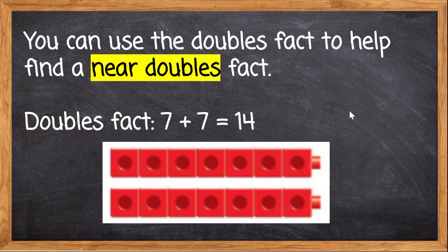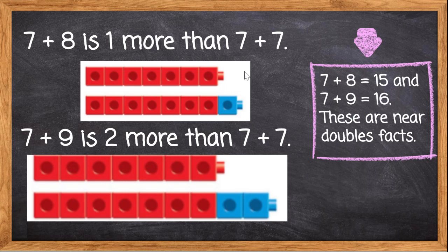7 plus 8 is 1 more than 7 plus 7. Remember, we had 7 red cubes and we added 7 more to get our doubles fact, and the answer was 14. So if we have 14 here and we add one more blue block, what will we get? Did you say 15? Yes, you are correct. 7 plus 8 is 15.